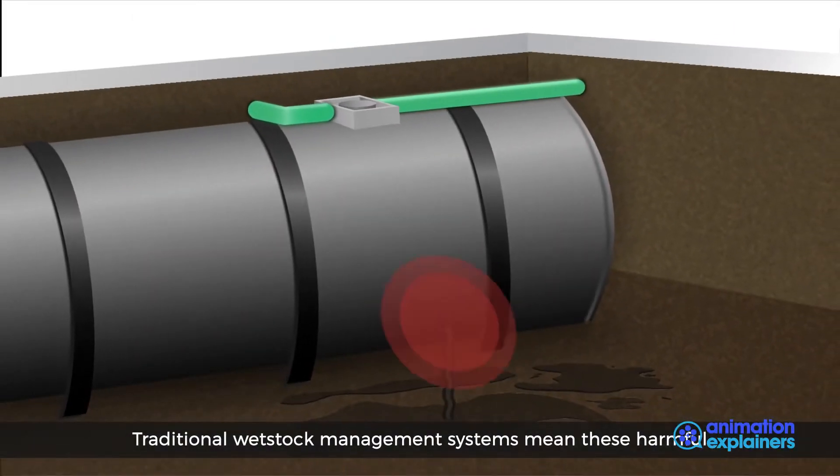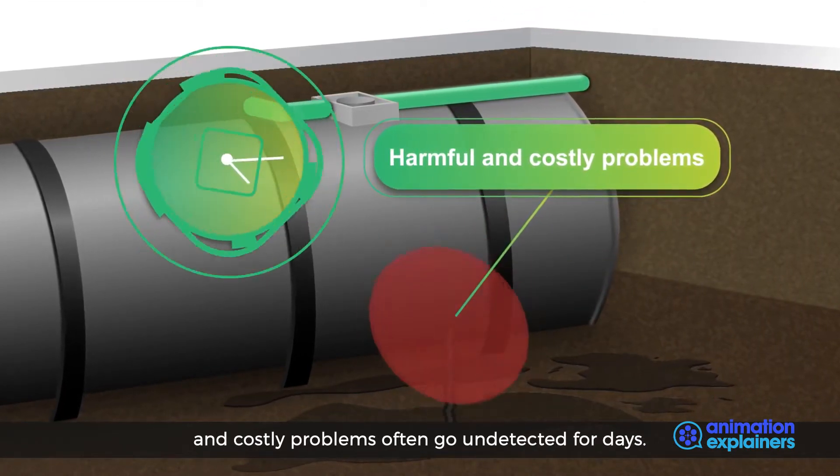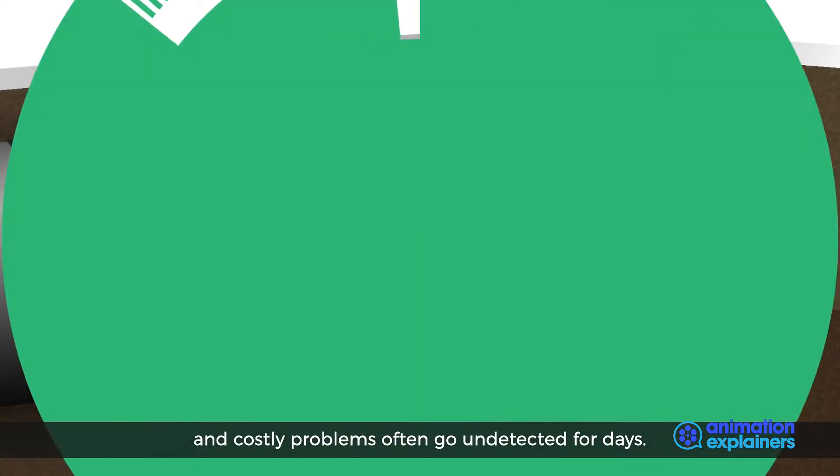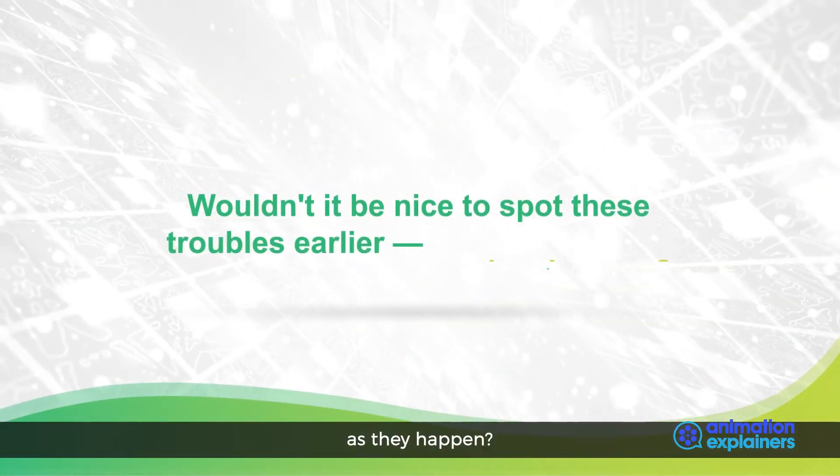Traditional wet stock management systems mean these harmful and costly problems often go undetected for days. Wouldn't it be nice to spot these troubles earlier — as they happen?